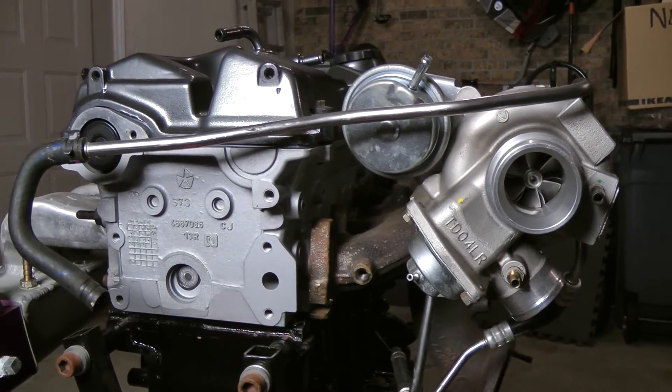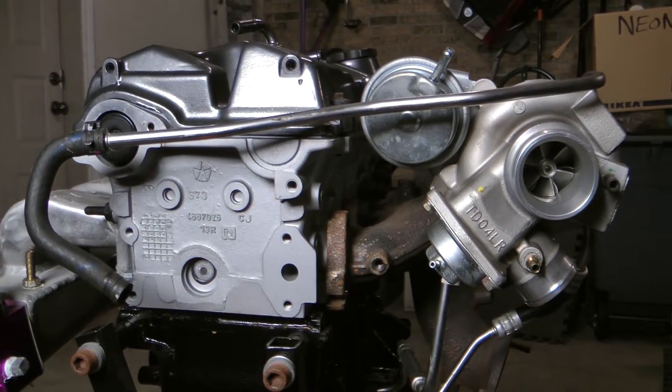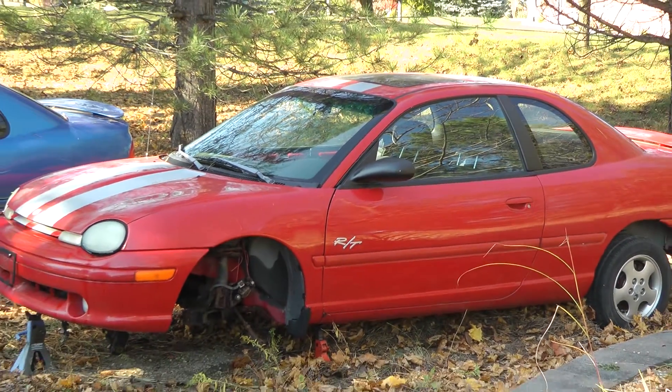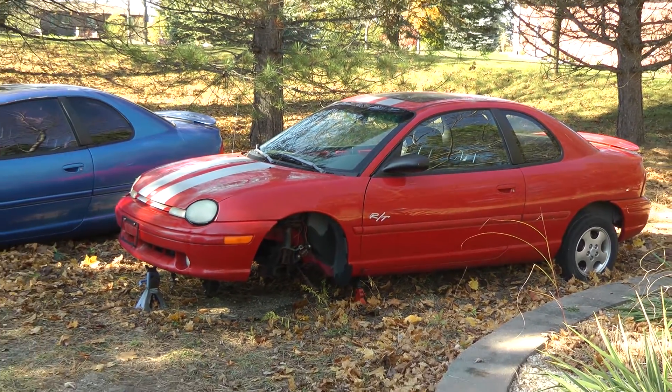Now I know what you're thinking — shut up and take my money. But there's just one more thing: you're not getting one 1998 Dodge Neon RT. You're getting two.